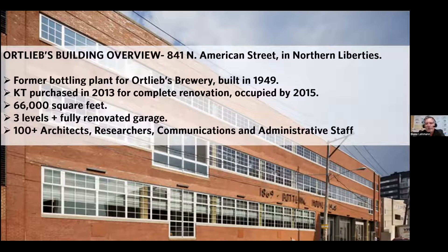66,000 square feet. We have three different levels — a garage, a fitness center, two kitchens, lots of conference spaces, and a very open floor plan. We have around 100 architects, researchers, communication staff, and administrative staff. We are pretty much fully back from COVID. It's been about two years since we sent everybody home, and about two months ago we are fully back. We're kind of reinventing ourselves post-COVID.